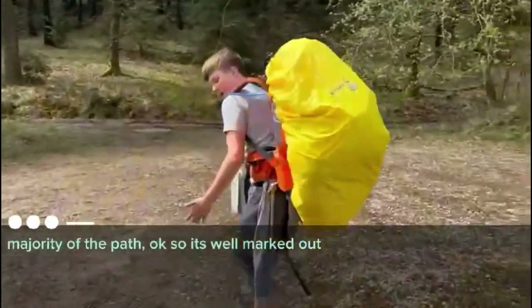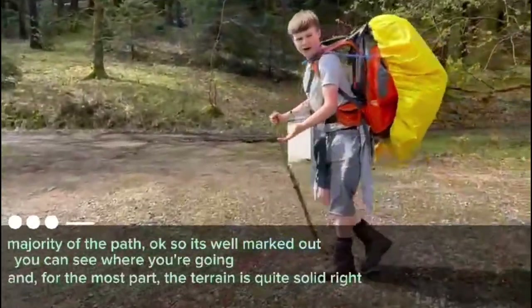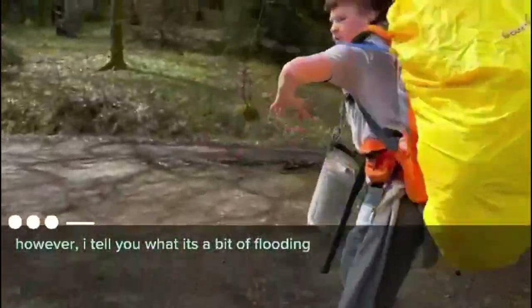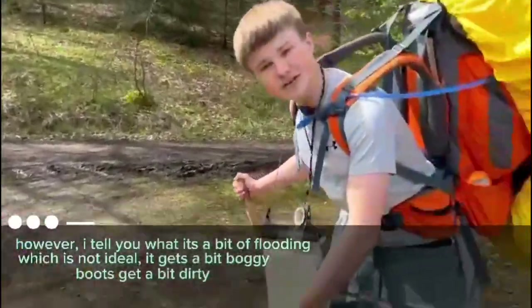The majority of the path is well marked out — you can see where you're going. For the most part the terrain is quite solid. However, if you do look, there's a bit of flooding, which is not ideal. It gets a bit boggy. Boots get a little bit dirty. It's not wonderful. But to be completely honest, where are you going to beat this view? Realistically.